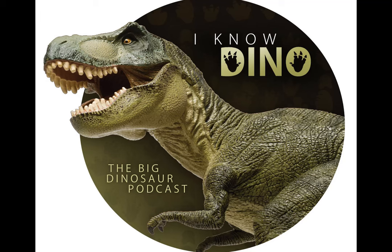As of 1985, Maiasaura is the state fossil of Montana. Also in 1985, astronaut Lauren Acton went on an 8-day mission called Space Lab 2 and took with him a piece of Maiasaura bone and Maiasaura eggshell into space. You can see these now in the Museum of the Rockies in Montana.